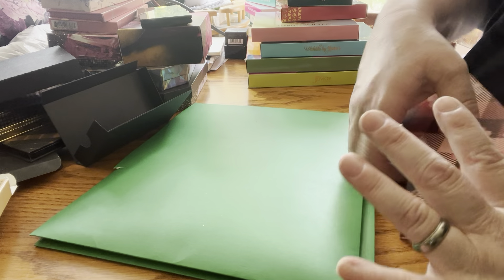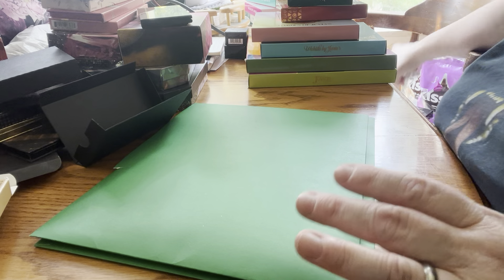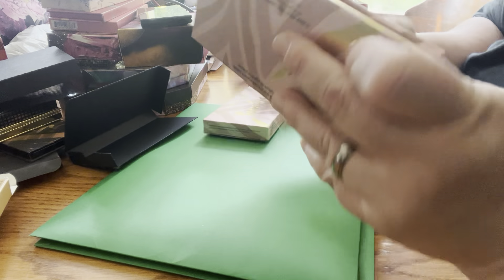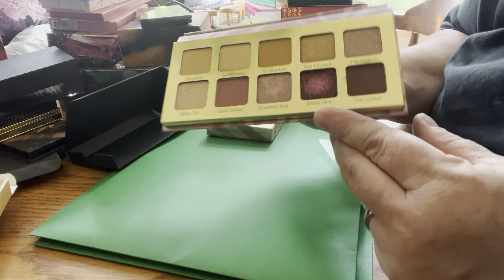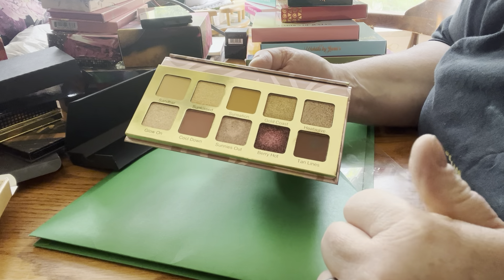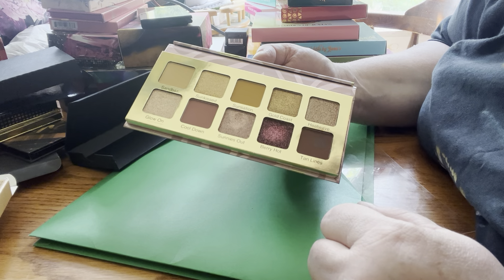Sorry guys, this is going to be a longer video than my norm. Next up is Sunkissed by Violet Voss. That's what this looks like. I have used this — as you can tell, it looks like there's hardpan in a couple of shades. I'll see what I can do about that. If it doesn't work, I will throw it away.